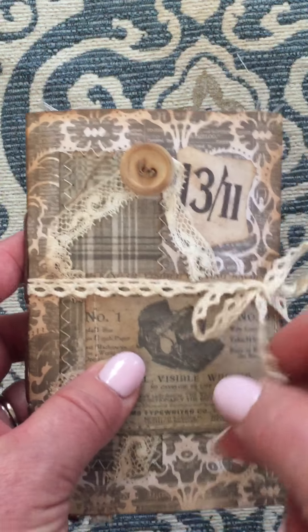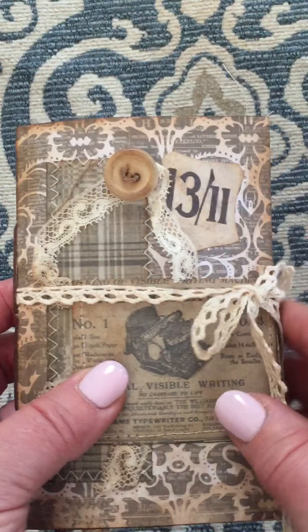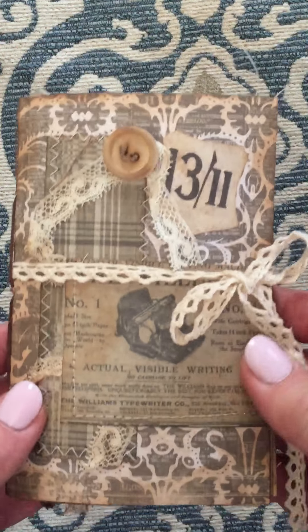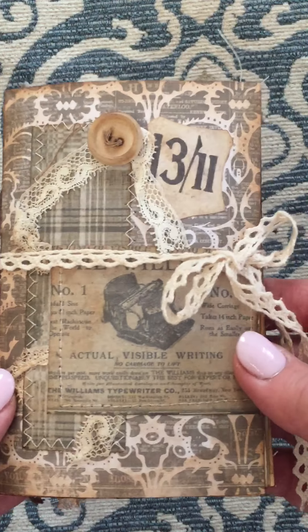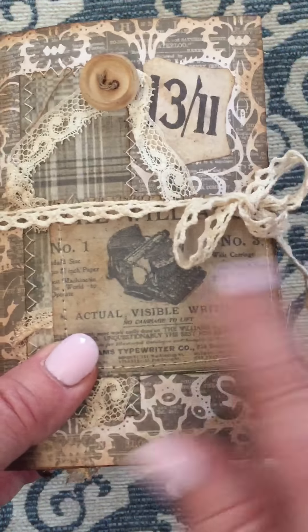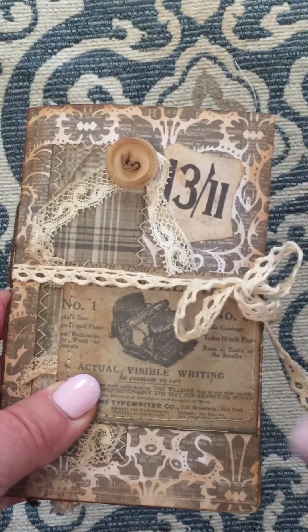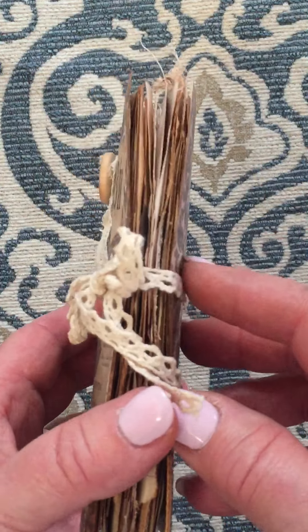This is an antique lace tie, which you could take off or it's just slid right through the edge. There are a lot of antique buttons. This one measures five and three quarters inches long and it's three and a half inches wide, a little bit more than three and a half. I'll just flip through and show you real quick so you can decide if you like it or not.